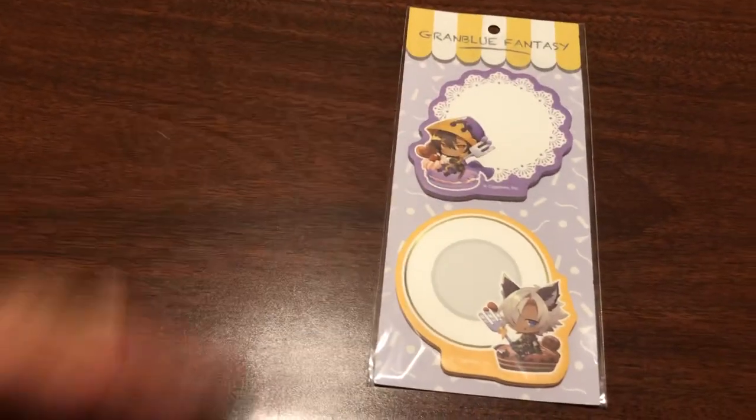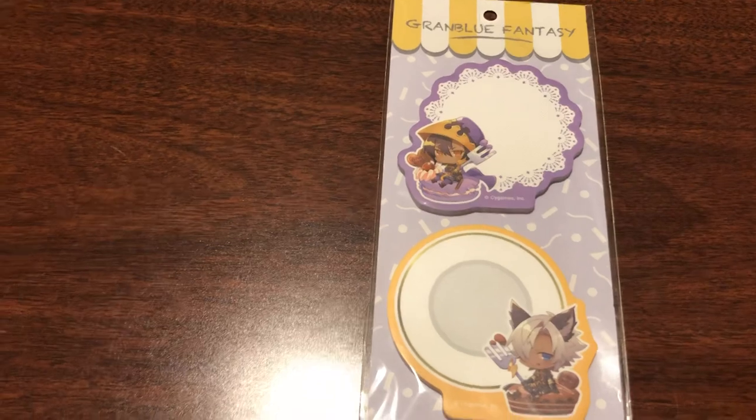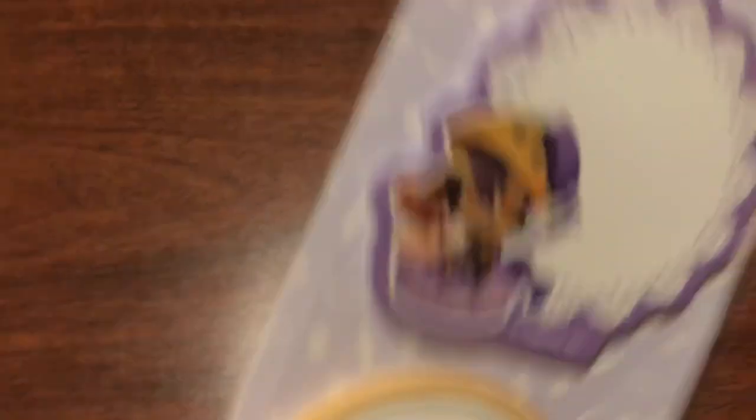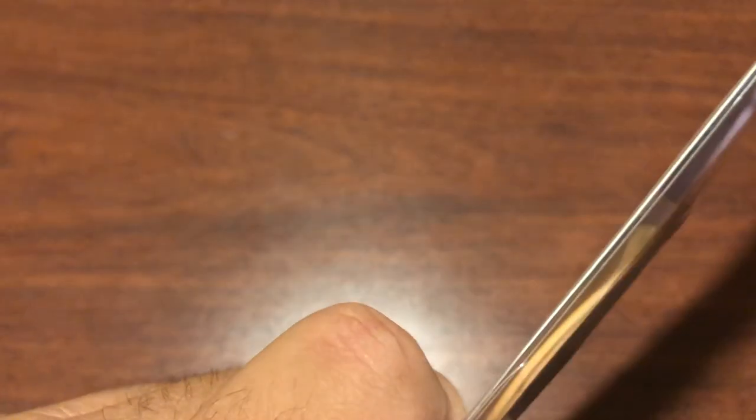I think these are post-it notes as well, I can't really tell, but we have Jamil and Eustace and they're themed sort of around food, like Eustace with a dinner plate. They're either that or erasers, I'm not sure.